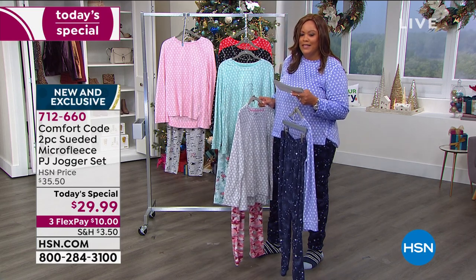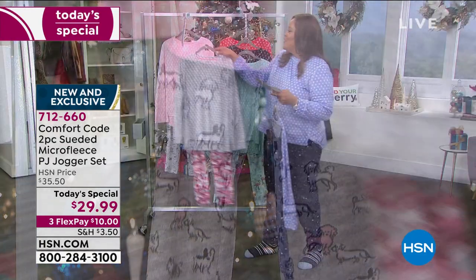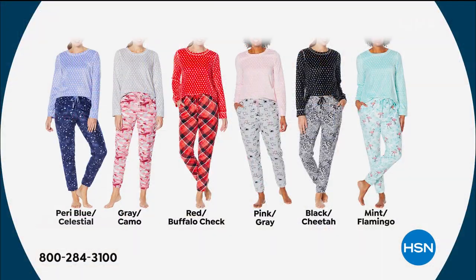If you love puppies, you've got poodles, all the cute little puppies — maybe even some rescue puppies in there as well. I want to show you all the choices, so we'll put it up on the graphic. You have your peri blue celestial, your gray camo, your red buffalo check, your pink gray — which is the most popular — your black cheetah, and your mint flamingo.